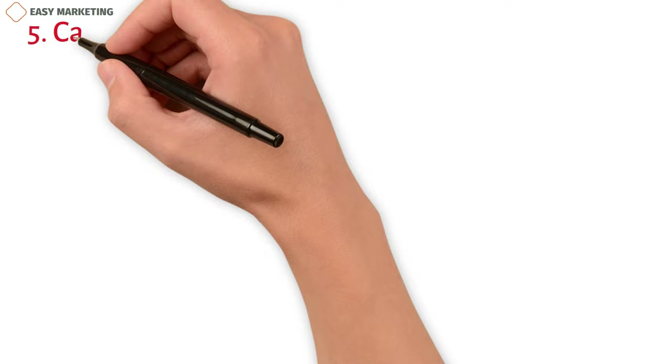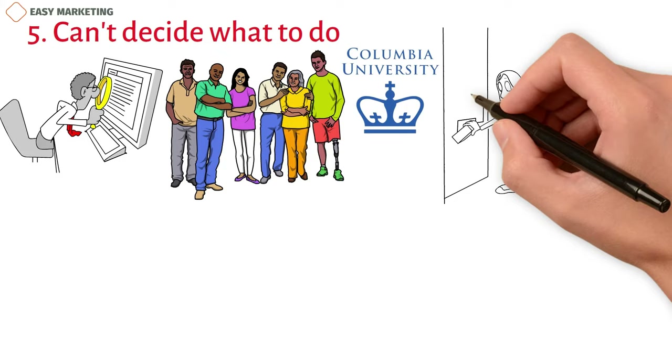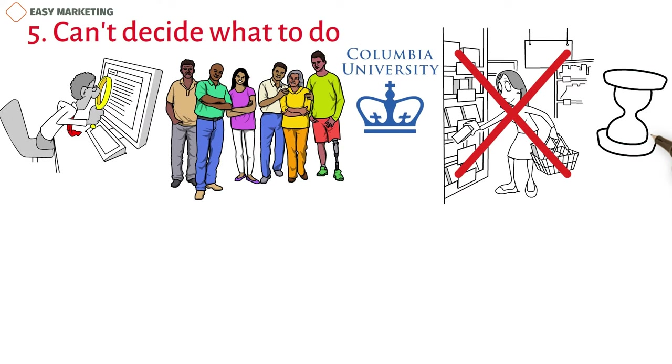5. Can't Decide What to Do. Research on how people act sometimes goes against what we may have thought before. A Columbia University study showed that too many options might make people not want to buy. Using different kinds of displays, they found that customers were less likely to stop at booths with a lot of choices.